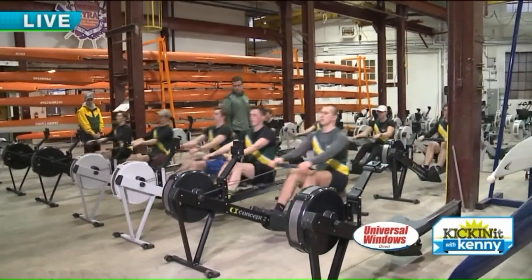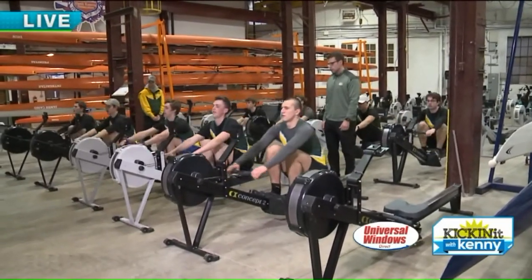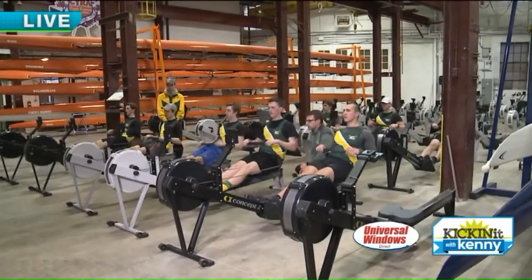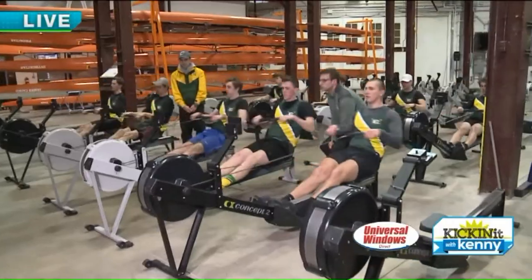These guys even make it look good when they're practicing. Somehow the camera makes them so much better. We're at the Foundry right here in the heart of downtown Cleveland — the rowing community is getting bigger and stronger one stroke at a time.